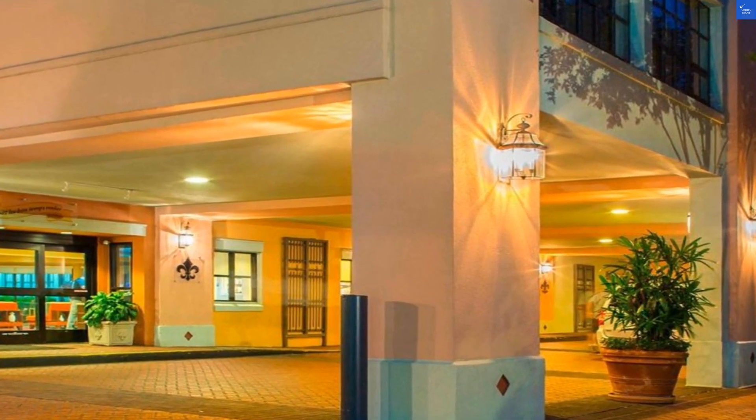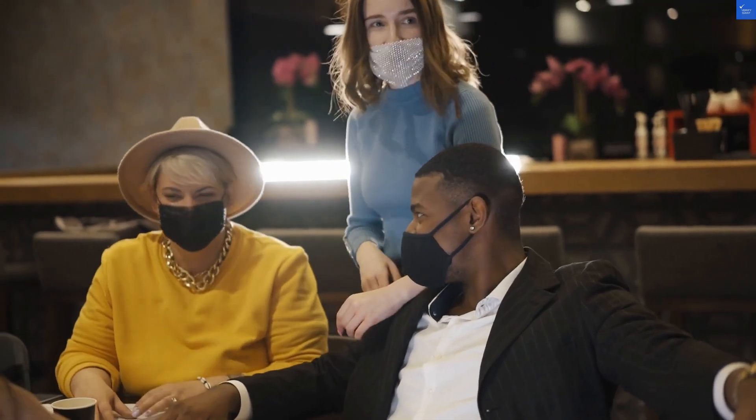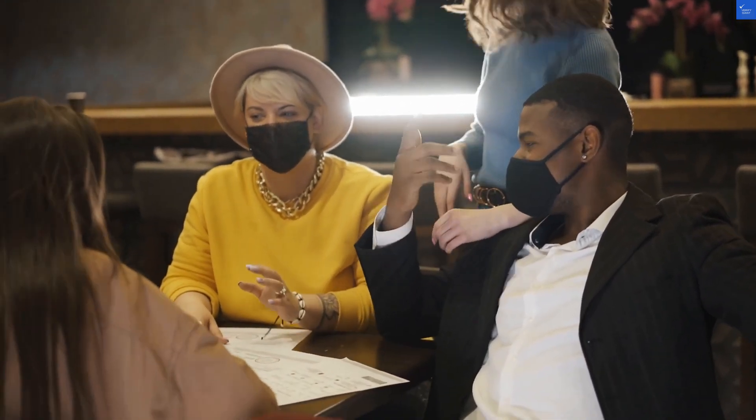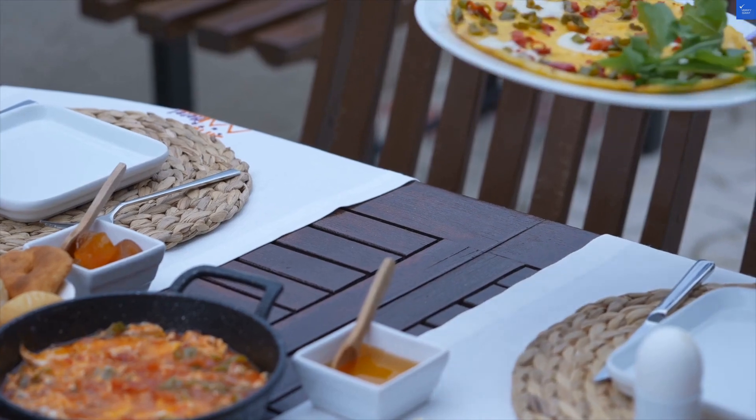Now, we total our scores. Room quality, 5, plus facilities, 6, plus location, 7, plus staff, 8, plus value, 6, equals 32 out of 50.